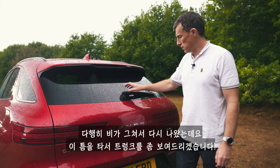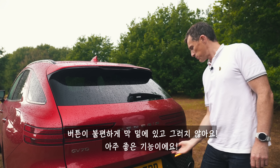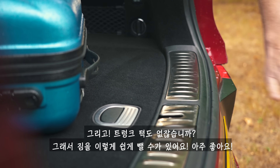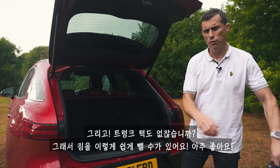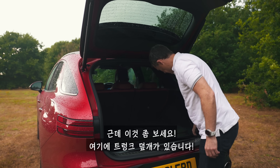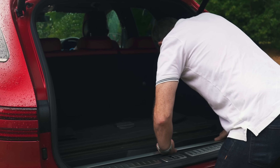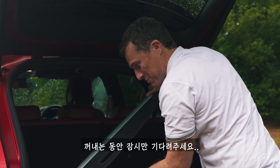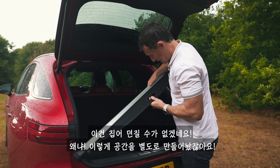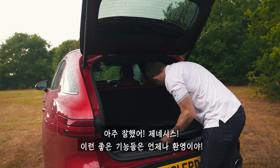Right, back outside again — the rain stopped. I want to show you the boot. I love the way you open it — you just press this button here; no need to reach down. There's no load lip, so it's dead easy to slide things in and out. Underneath there's your tyre repair kit and stuff. And look at this — the load cover is stored in a really clever solution so it doesn't get yeeted. Nice one, Genesis.